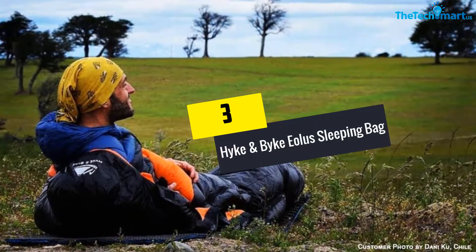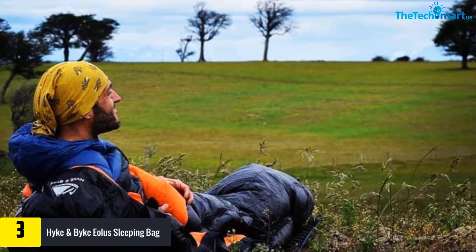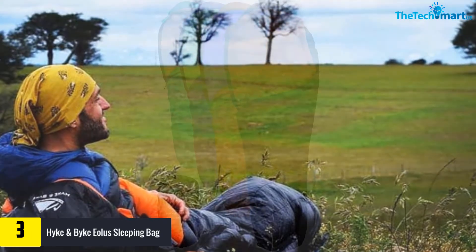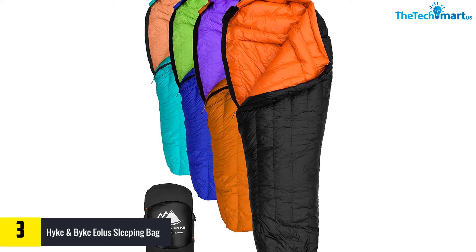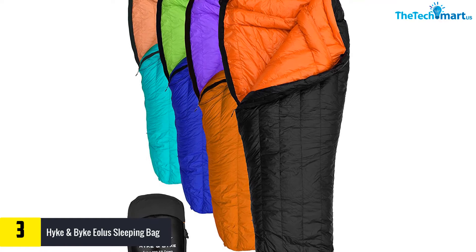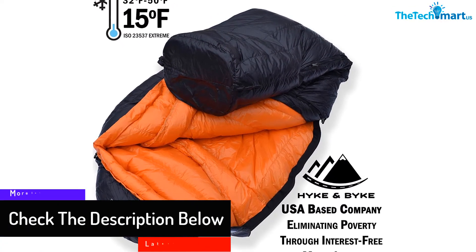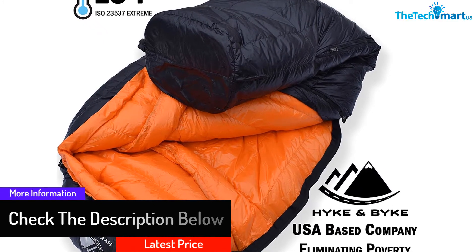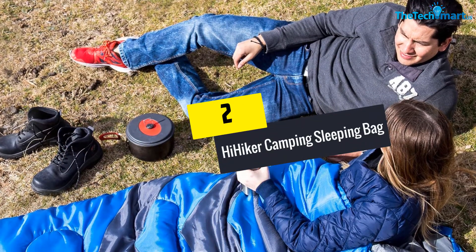At number 3, we have the Hike and Bike Eolus Sleeping Bag. This sleeping bag is available in different colors. They are offering a lifetime warranty to customers and have designed the product to provide warmth and durability. It appears water resistant from the description and is said to be durable. You can always check the reviews and further description to get an idea about this product, as in the era of modernization it is quite easy to place orders.